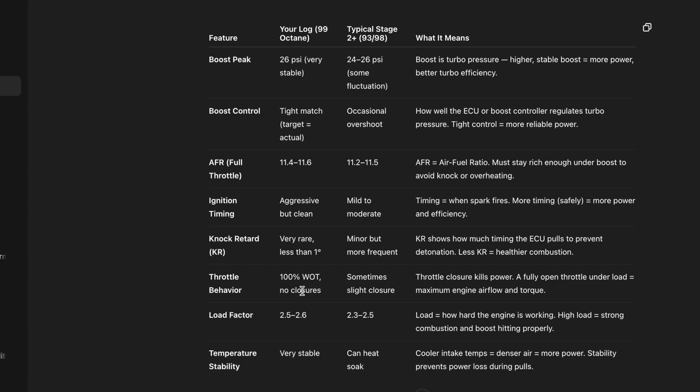Throttle behavior: mine is 100% wide open throttle for the entire pull — no closures — which is really good compared to other maps. Throttle closure kills power; full open throttle under load means maximum engine airflow and torque. The load factor is staying stable — high load means strong combustion and boost hitting properly. Temperature stability is very stable, which is hinting at the performance 5-inch step intercooler the car is running, and the ambient air temperature when doing this pull was quite cold, helping with cooler temperatures. Cold air is denser, so cooler intake temps means denser air and more power.